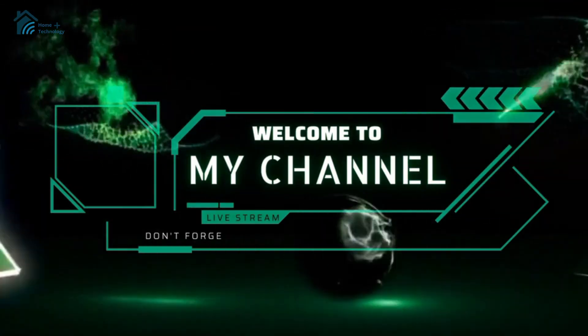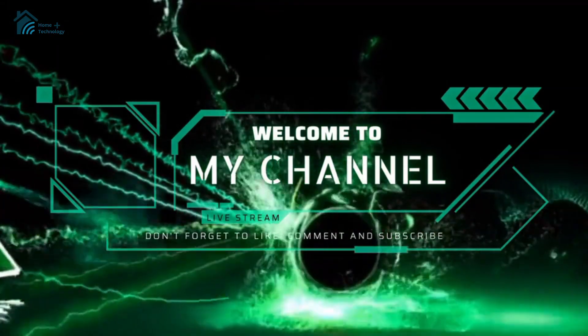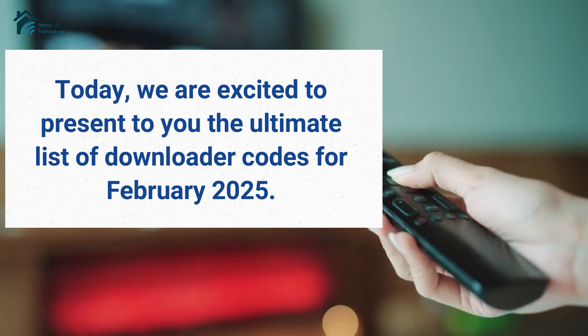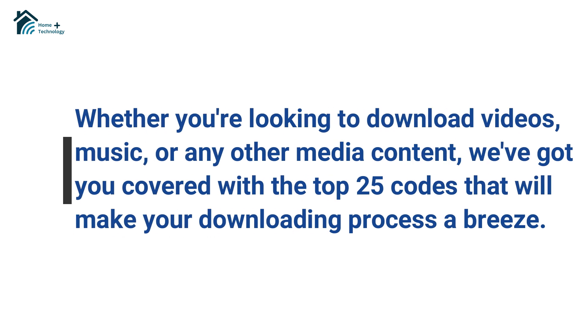Welcome back to our channel where we bring you the best tools, tips, and tricks to enhance your online experience. Today, we are excited to present to you the ultimate list of downloader codes for February 2025. Whether you're looking to download videos, music, or any other media content, we've got you covered with the top 25 codes that will make your downloading process a breeze.